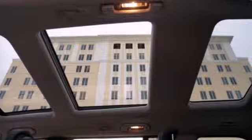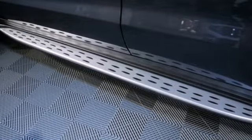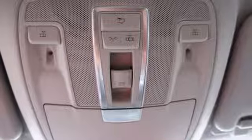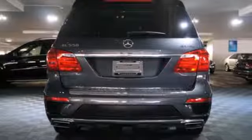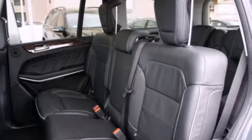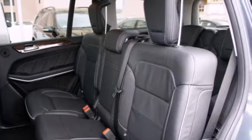Features like paddle shifters and rear spoiler help make it fun to drive. There are also heated seats, parking sensors, and a power liftgate. Named a 2013 SUV of the year, you literally cannot top the GL-Class. Life is always getting better with this Mercedes.